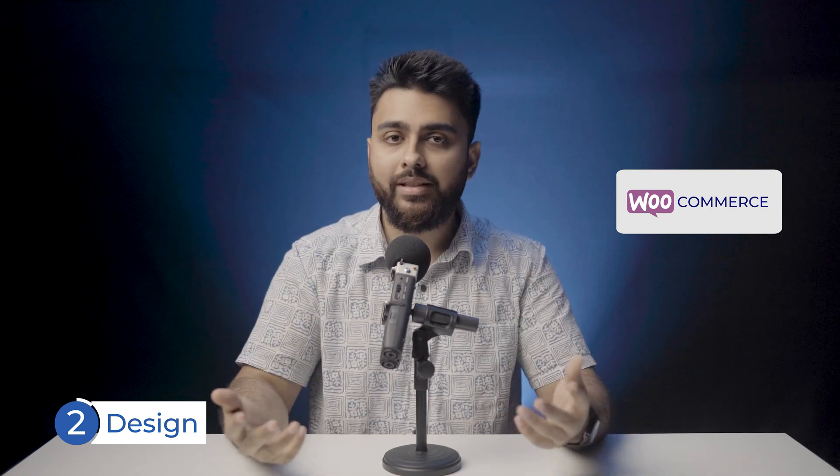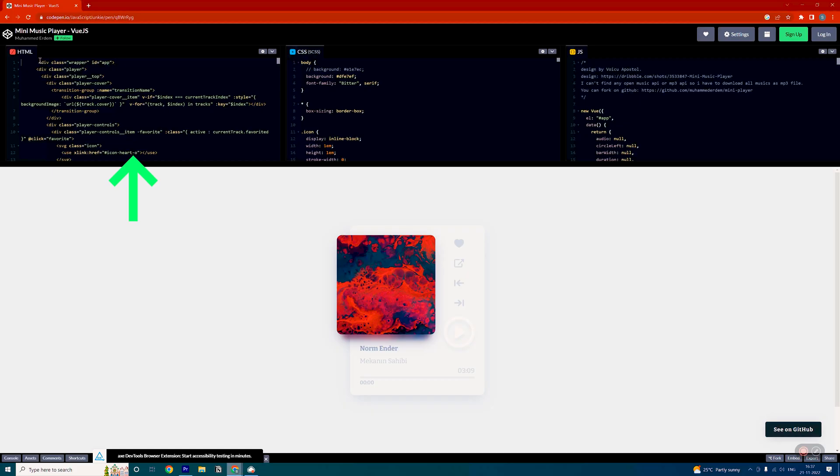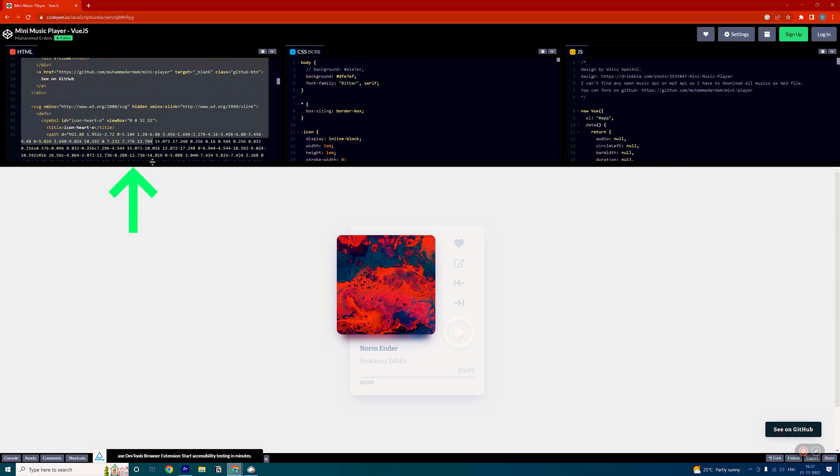In terms of creating the design of your store, WooCommerce has a lot of design and customization opportunity. For example, if you wanted to add a music player, you can go to any one of these free sites and find the code snippet — lines of code — and then just copy-paste it to your site to get the design effect.